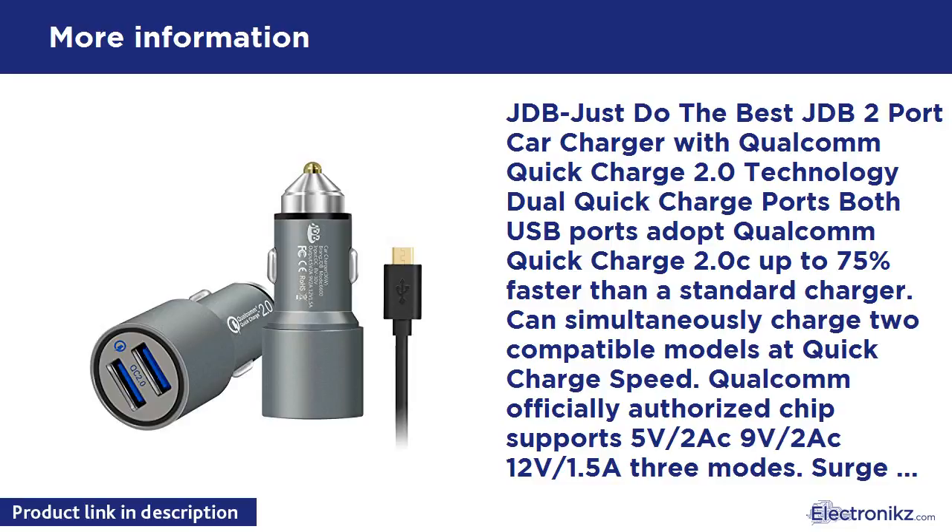Specifications — Power: 36W. Input: DC 8V–30V. Output: 5V/2A, 9V/2A, 12V/1.5A. 18-month warranty. At JDB we believe in our products. That's why we back them all with an 18-month warranty and provide friendly, easy-to-reach support.